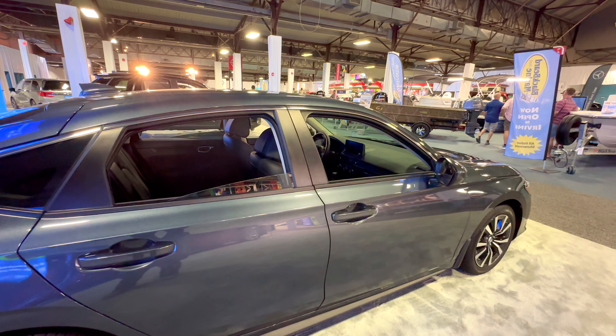We are done with Honda. In front of me we have Nissan, and over there is VW. Again, this is the 2023 Texas State Fair taking place here in Dallas, Texas.